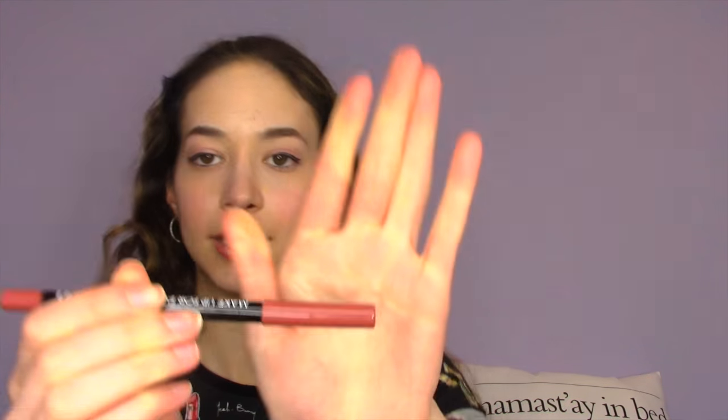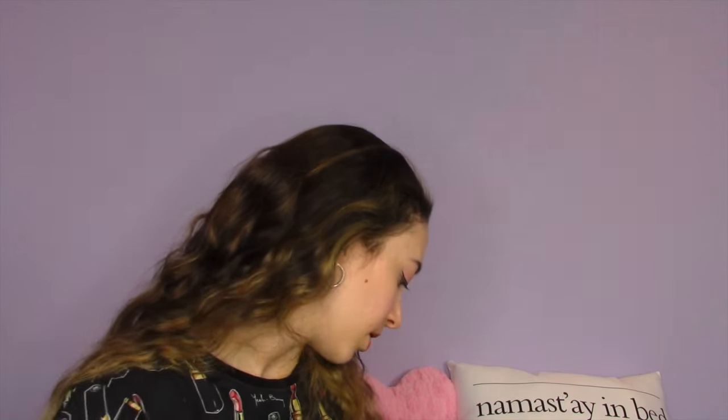The next thing I'm loving is the Makeup Forever Aqua Lip in shade 2C — it's professional, from Paris. It's a very neutral color and I currently have it on my lips right now. I can use it for a full lip or just to line my lips a little. I love it and use it every single day.